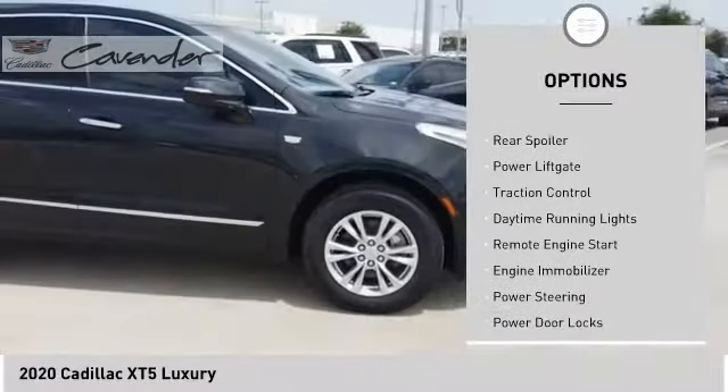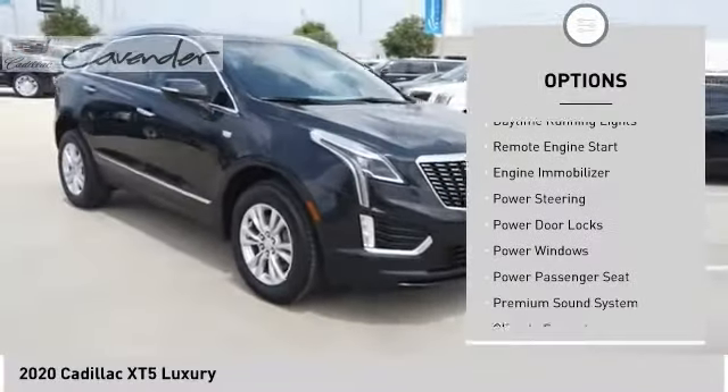Turbocharged. Heated mirrors. Aluminum wheels. Rear spoiler. Power liftgate.